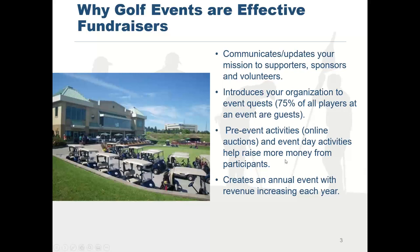I work with an event for Cornell University that they've done for about 65 years in a row. We find that if you can get past the first year and have a successful, interesting event that players and sponsors like, you have a very good chance of coming back year after year and increasing your revenue year after year.